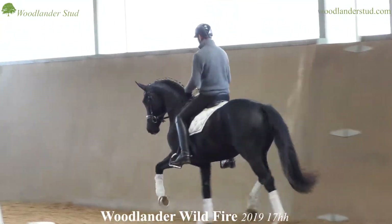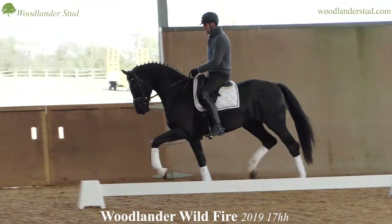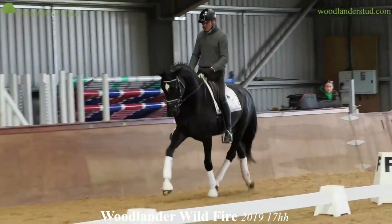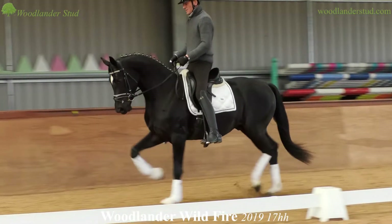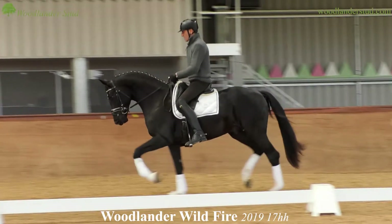This is a very babyish Woodlander Wildfire. As we watch him, just remember that he's a rising three-year-old, so we're not doing very much. We're a bit wobbly, but you can see what a fantastic temperament this horse has. This is the first time he's been here and he's been off the lorry now for about ten minutes.